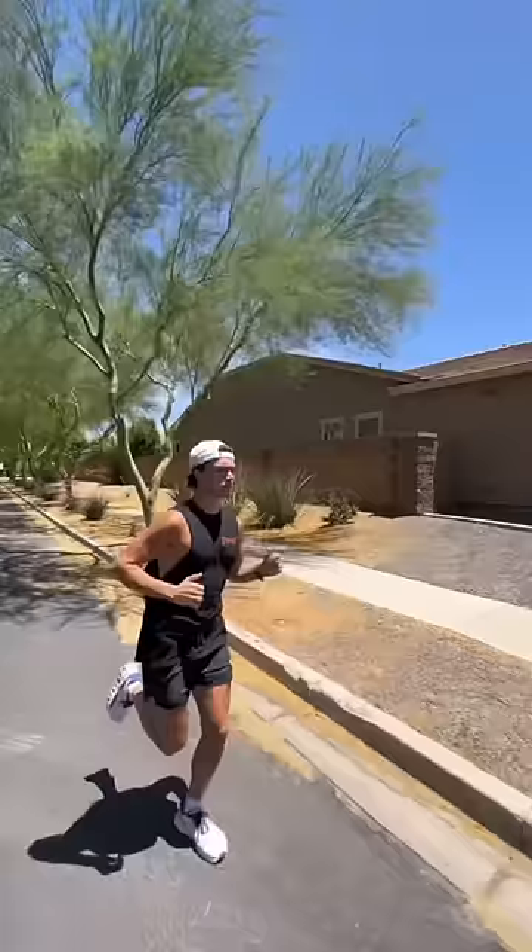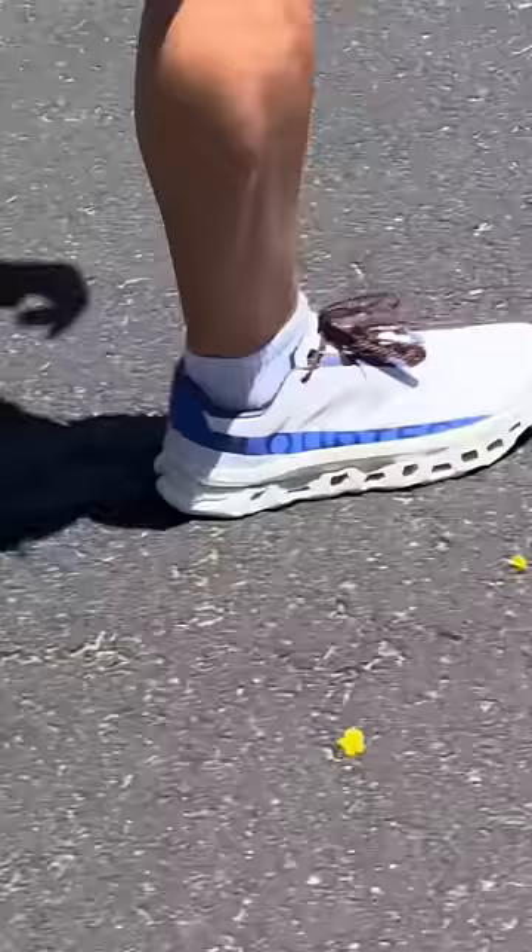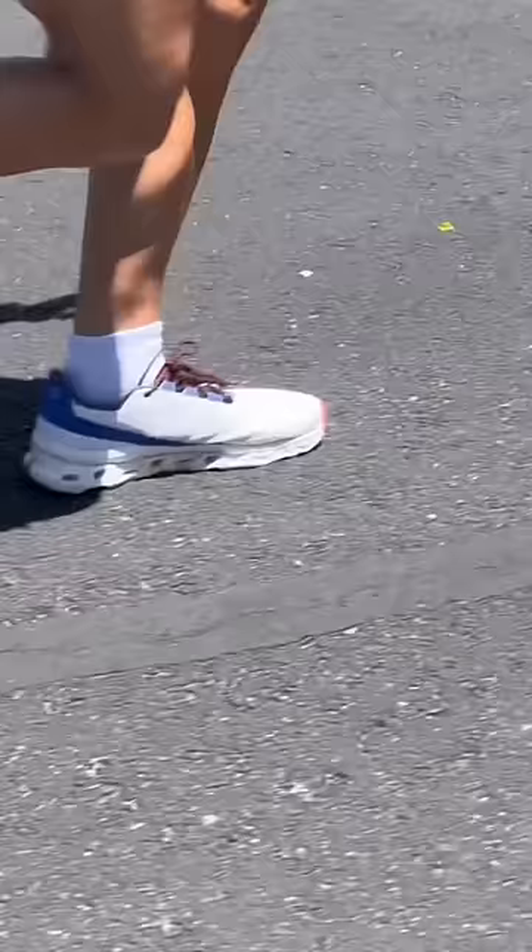I'm not gonna lie, I just wasn't that blown away by them. They are decent running shoes, but for how bulky they are, they just aren't that cushiony for me. Firm shoes just always lead to shin pain later on. I also felt like the ride just didn't feel that fluid — each step you could feel each individual bubble pressing down.